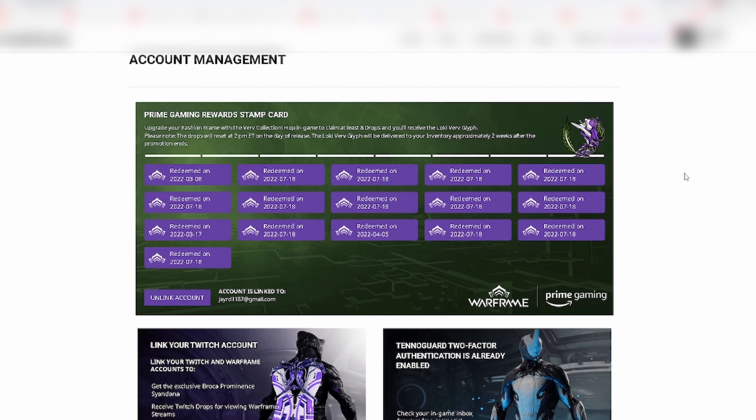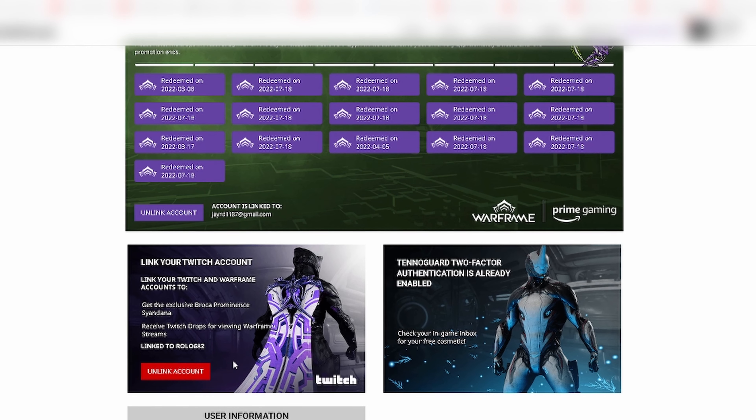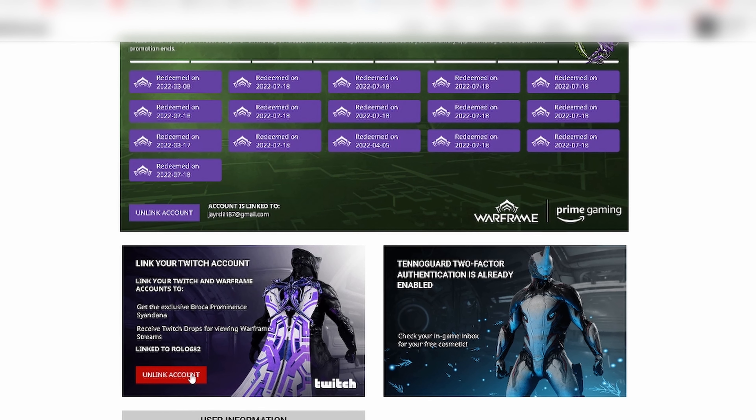If you have Amazon Prime, check that as well. Now, if the drops are not enabled, enable them. If the drops are already enabled, you want to disable them, then re-enable them.